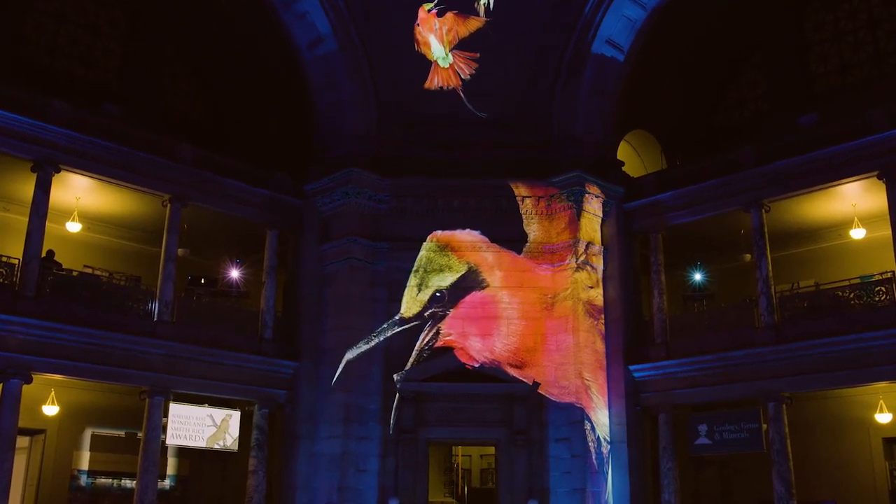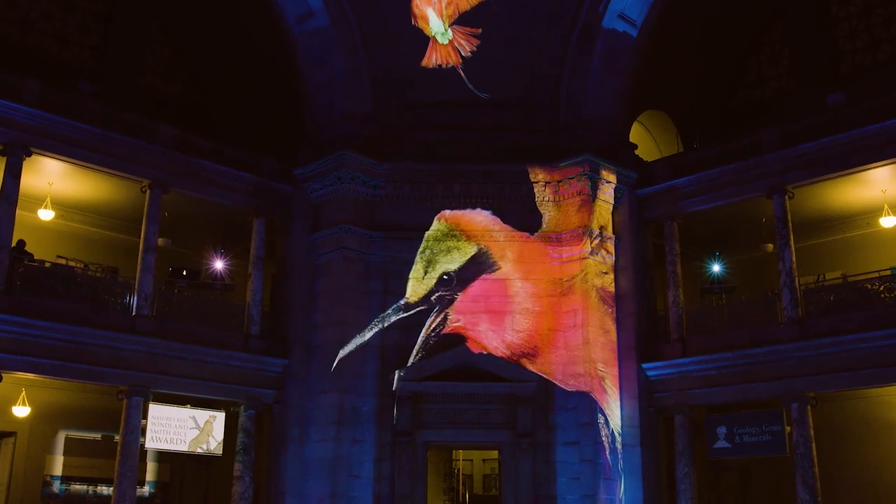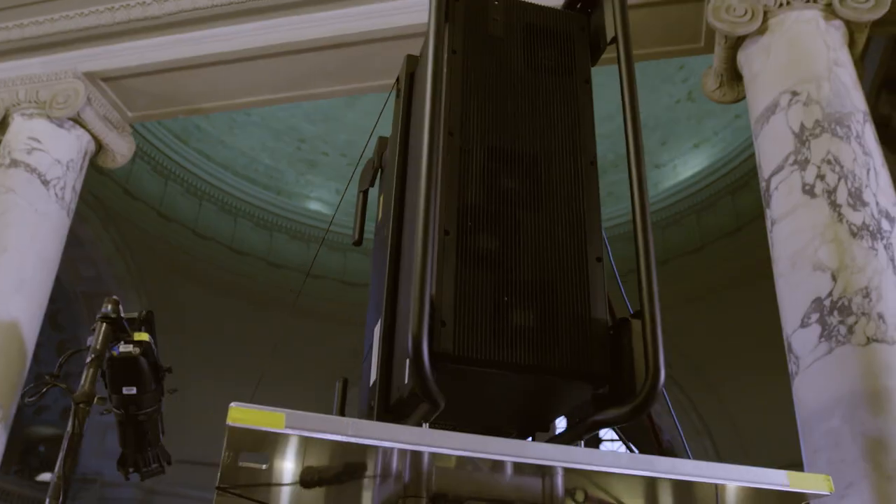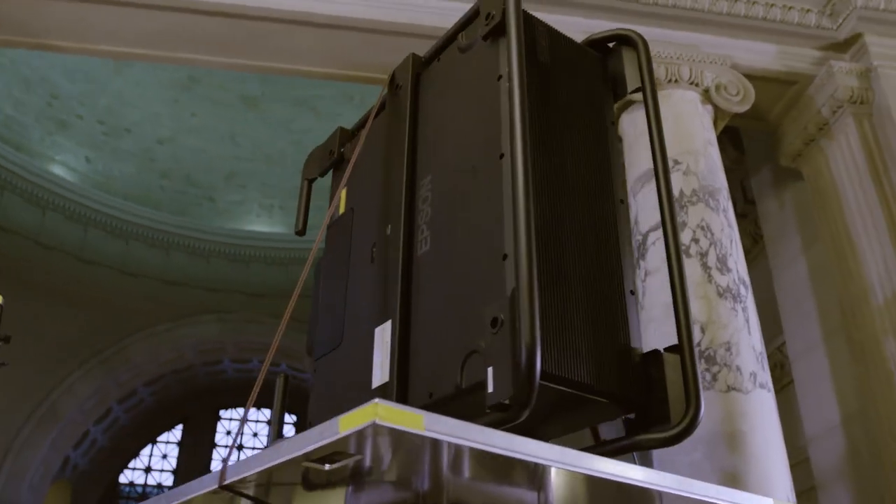One of the really cool things about Epson projectors is their design — they're really sleek and slim. You also realize when you install these projectors that their slim form factor actually enables you to mount them in low-ceiling situations where you can still get a projector.